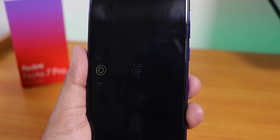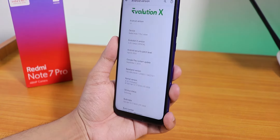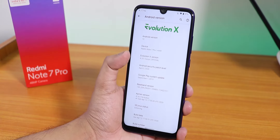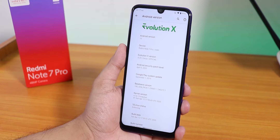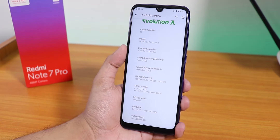What is up guys, this is Restito back with another video on the Redmi Note 7 Pro. Today I'm gonna be showing you the latest Evolution X ROM — version 4.20, Kanja official build. The security patch is April 5th, 2020 and the build date is 12th April 2020.